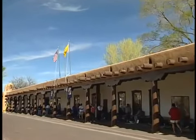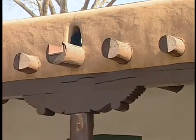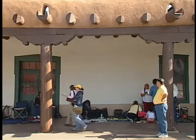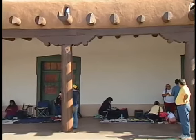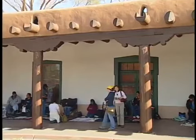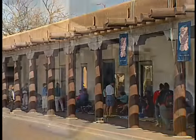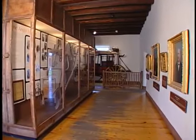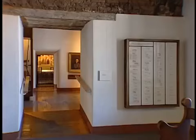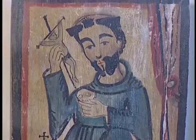In the center of town is the Palace of the Governors, an outstanding example of Spanish adobe architecture. It was constructed in 1610 and is the oldest government building in the United States. For about 400 years it has been the residence of Spanish, Mexican, and American governors. The Palace houses the New Mexico History Museum, with over 17,000 historical objects that document the history of the area.